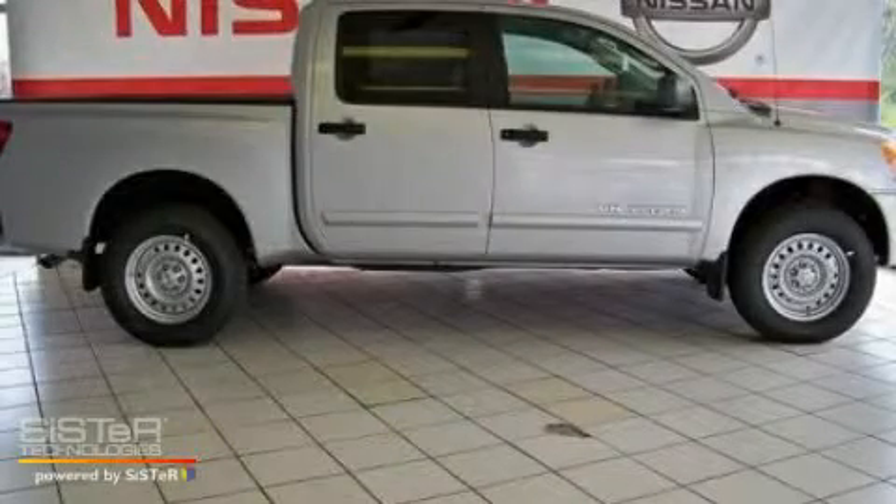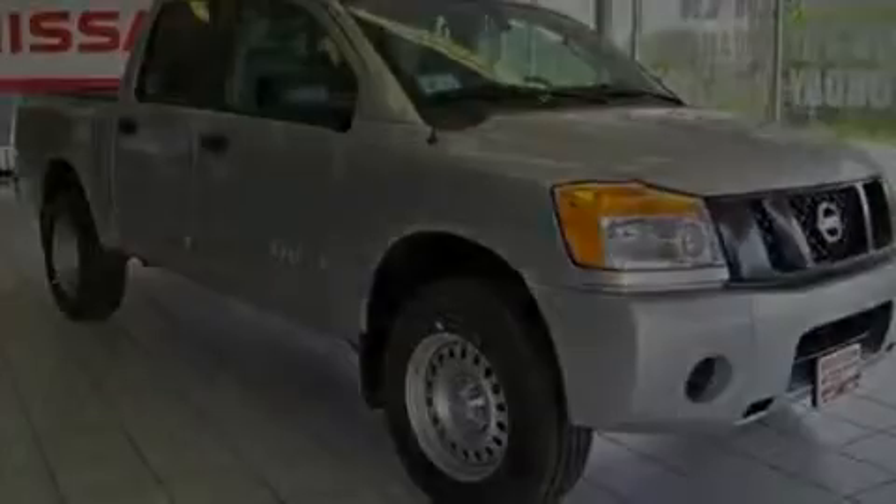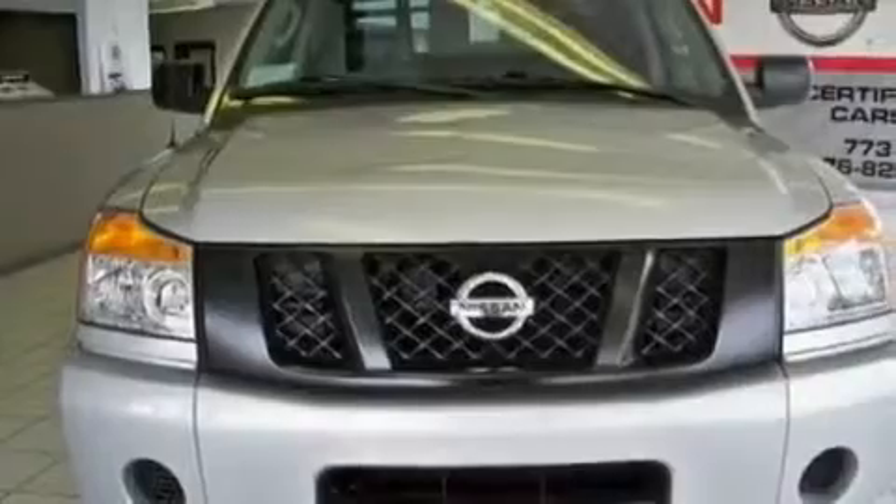This is a 2010 Nissan Titan. It has the power to move what you need and the look too. It has a 5.6 liter 8-cylinder engine and an automatic transmission.